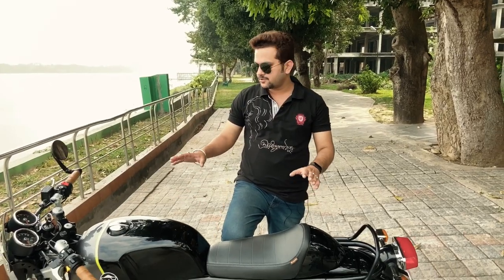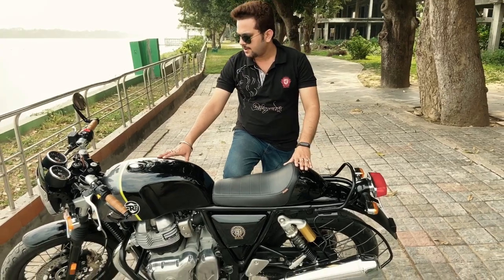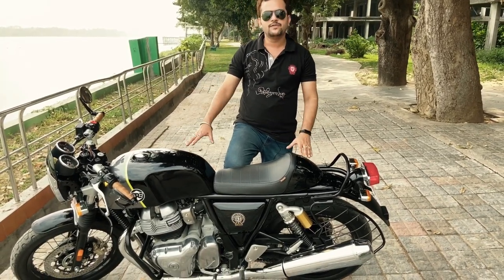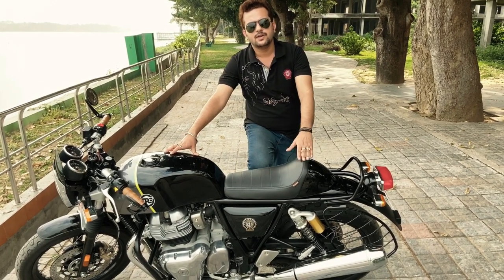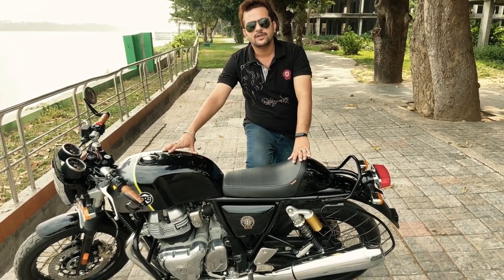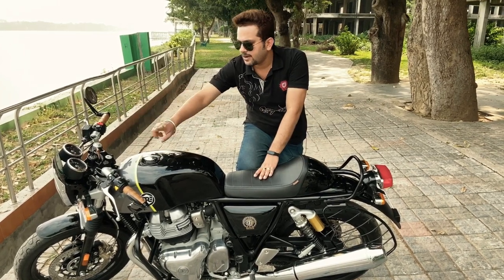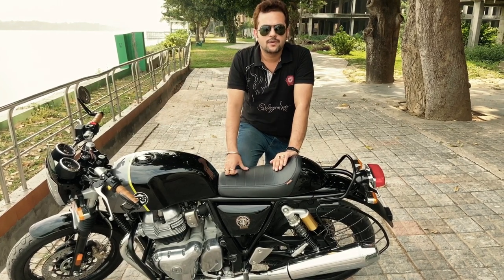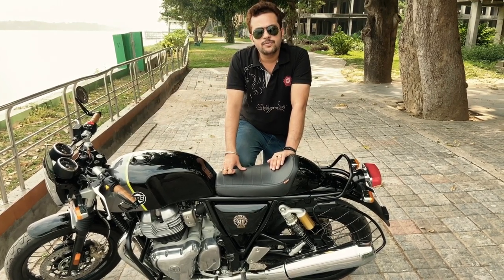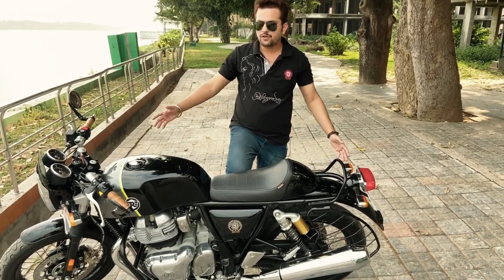One accessory I got that is not from Royal Enfield is a bike cover from Radiabro. I will give a review of that bike cover very shortly after I use it in all weather conditions. I would recommend that if you have bar end mirrors like these, go for a cover that doesn't have a mirror pouch, otherwise you may face a problem fitting it.